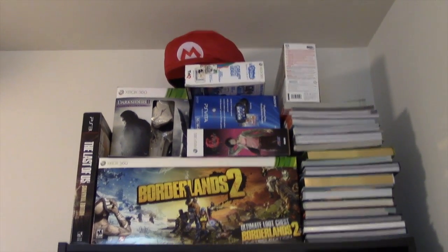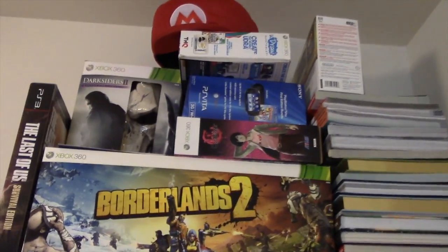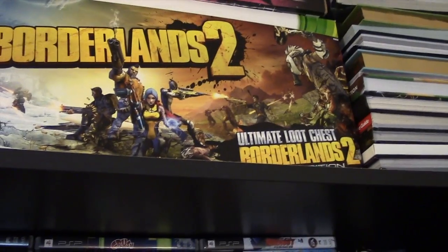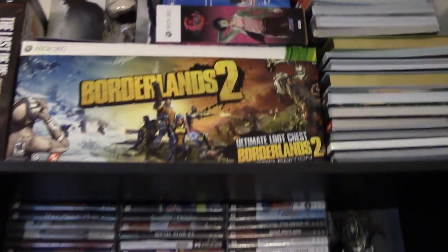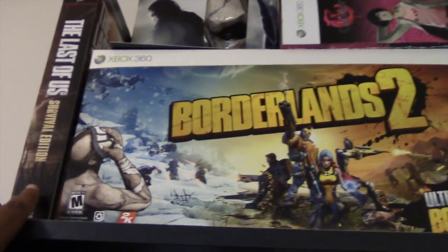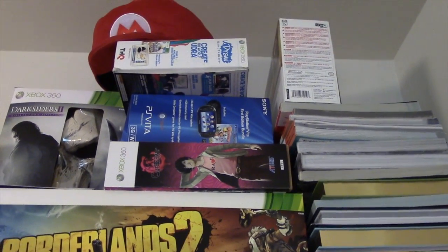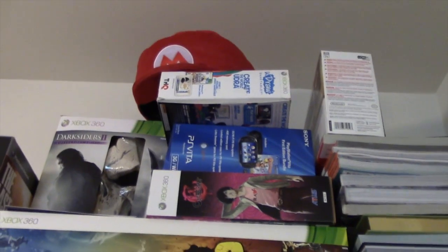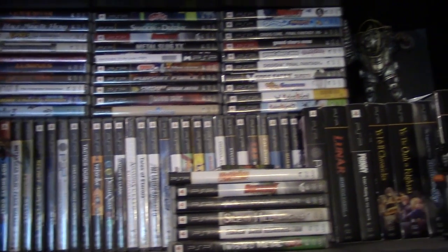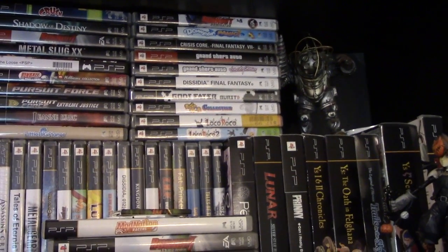We got another bookshelf over here. Up top: more collector slash limited editions. This by far is one of my favorites — it's the Borderlands 2 Ultimate Loot Chest. It's amazing, definitely a must-have for any fan of the Borderlands series. Got a little Mario hat up top, Darksiders 2 collector's edition, Last of Us survival edition, Catherine special edition, and a PlayStation Vita box — that might be my Zelda 3DS box up there. Then down here the first shelf is all about the PSP. I'm going to eventually phase this out and put them into tubs, but I'm pretty proud of this collection — PSP is another system that people say is horrible but there are a lot of great games for it.